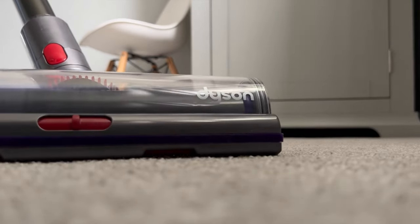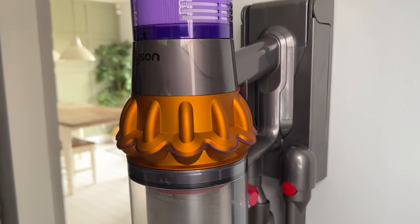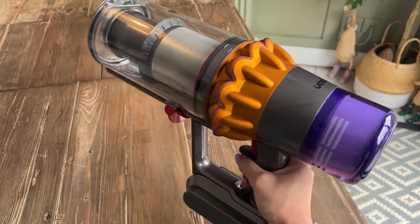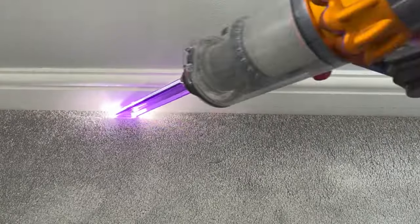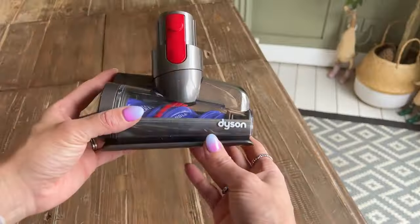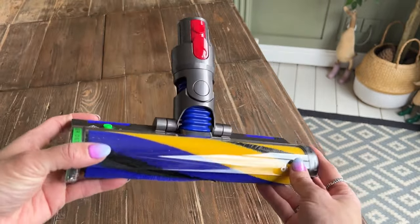Equipped with a fluffy optic cleaner head designed for hard floors, this vacuum reveals hidden dust with finesse. The digital motorbar cleaner head exhibits versatility by deep-cleaning various floor types, while effectively detangling long hair and pet hair during the cleaning process. Beyond its primary function, this vacuum transforms into a handheld device, expanding its utility to cleaning cars, stairs, and upholstery. The hair screw tool, with its anti-tangle conical brush bar, efficiently tackles long hair and pet hair in challenging spaces such as pet beds, car seats, and stairs.